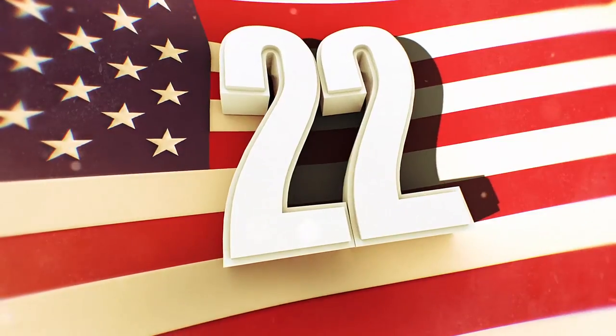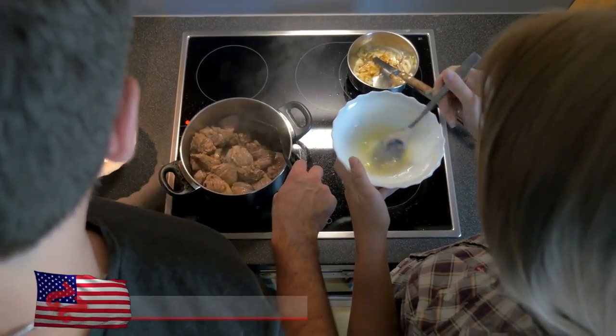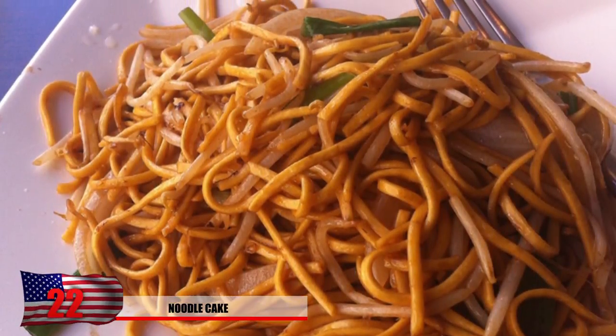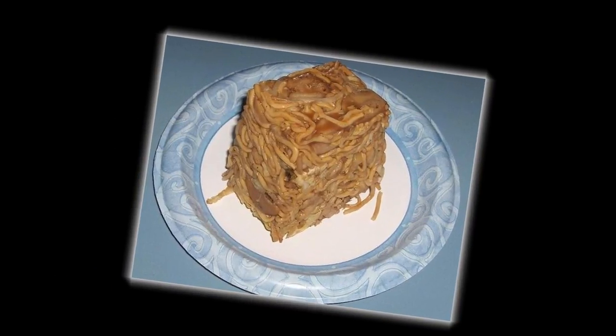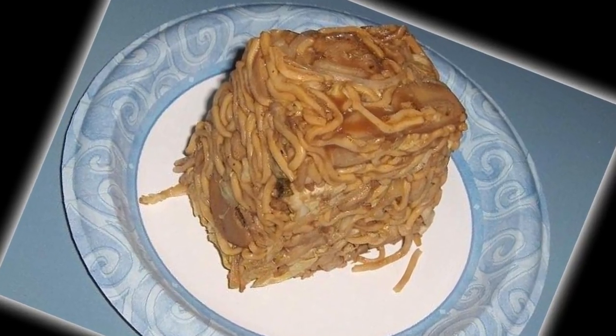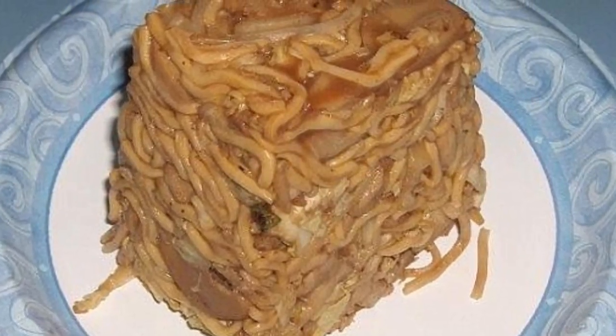Number 22: Noodle cake. Many people aren't willing to try new things if the presentation isn't quite right. Someone took some chow mein, which is normally a delicious Chinese dish, and turned it into something quite horrifying. Noodle cake probably isn't something they'd serve to you at a Chinese restaurant. It might still taste okay, but do you really want to trust something that looks like this?